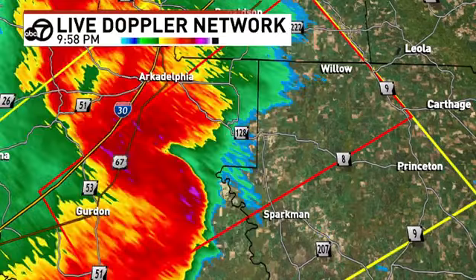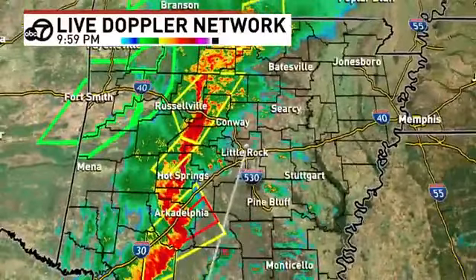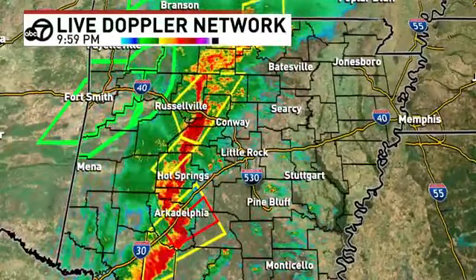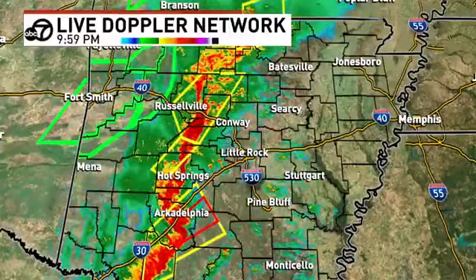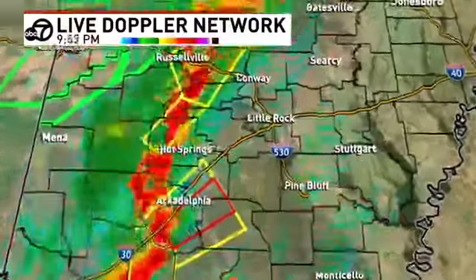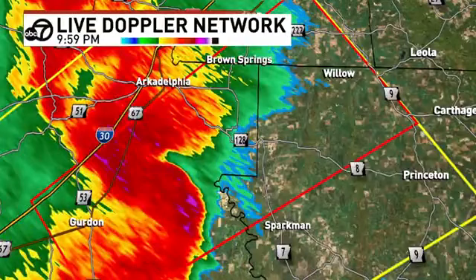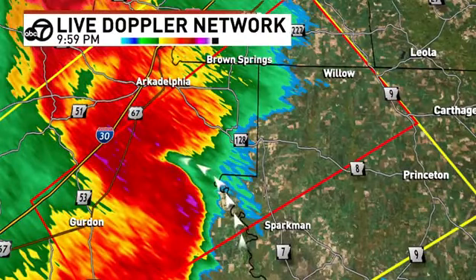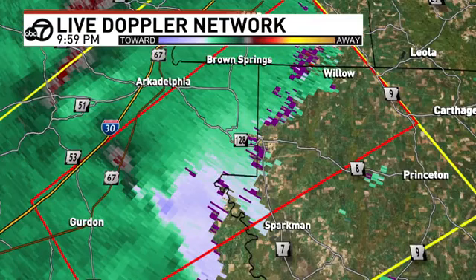Elsewhere, we do have severe thunderstorm warnings, all for high wind, and I would imagine that a couple of these will get expanded eastward. Storms are getting very close to the metro area. We just have one tornado warning that we're dealing with, plus one up in north Arkansas in Baxter County. Structurally, as far as tornado development goes, that looks pretty sound. The rotation, though, not super strong.